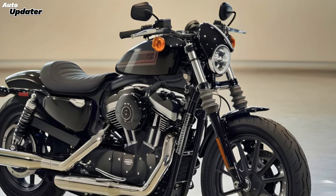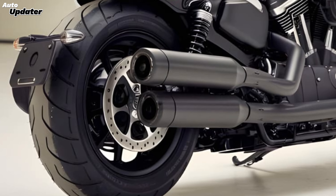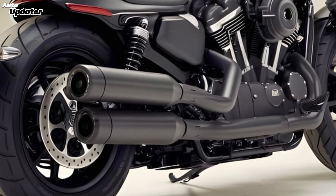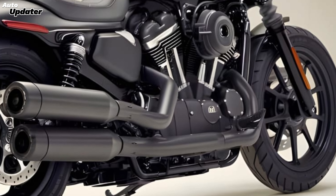Today, we're diving into one of the most exciting releases in the motorcycle world: the 2025 Harley-Davidson V-Rod Venom 400. Harley-Davidson has always been known for pushing boundaries, and the V-Rod Venom 400 is no exception.